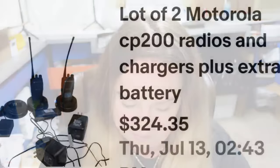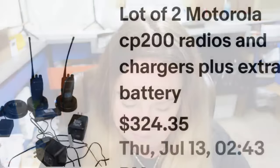Up next is something I've learned is worth money over the years — two-way radios. I picked these up at an online auction for less than $50. This is a lot of two Motorola CP200 radios and chargers plus an extra battery. They sold for full asking price of $324 in about four months — over a $200 profit. If you see radios, check them out. Motorola is definitely a pickup — check that model number and you could be looking at hundreds of dollars in profit.